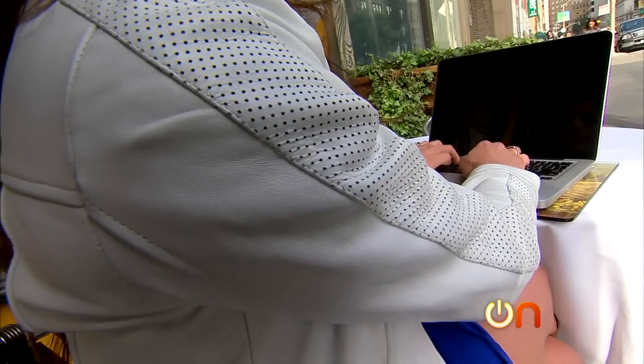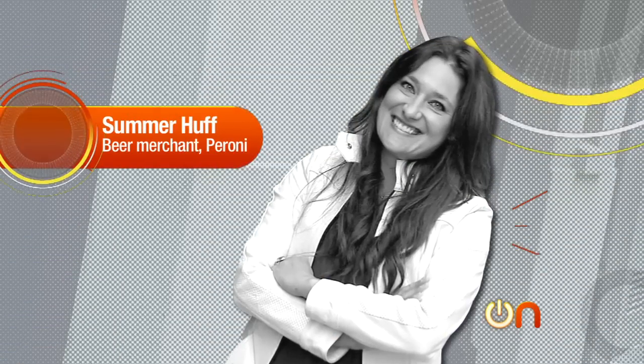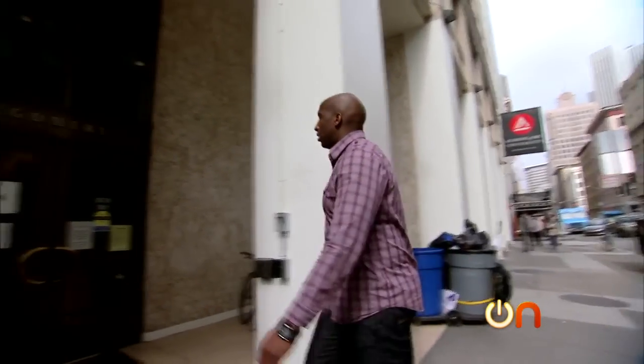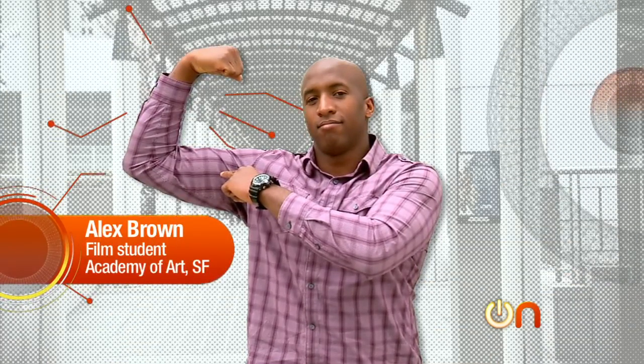I'm Summer Huff, and I'm the VR rep here in San Francisco, and my favorite thing to do is hop on the back of my boyfriend's motorcycle and jump across the Golden Gate Bridge. My name is Alex Brown. I'm a student filmmaker. I love shooting on my tablet, device, or my phone, or whatever I can really get my hands on.